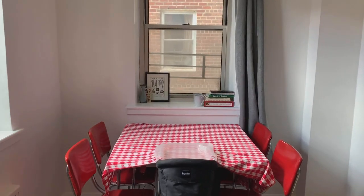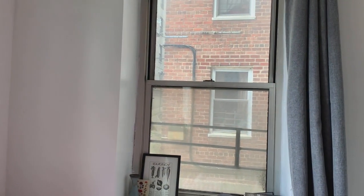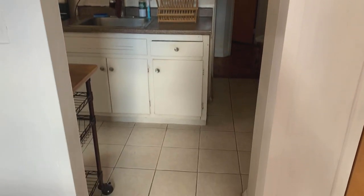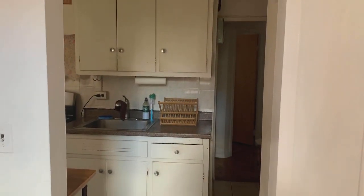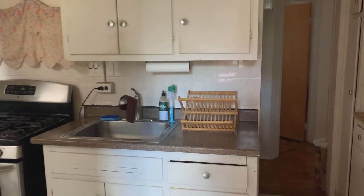Going into the dining area slash second bedroom — you have light here, and your next-door neighbor is over there. Here you have the doorway into the kitchen. If you turn this into a bedroom, you could close up this doorway if you would like.